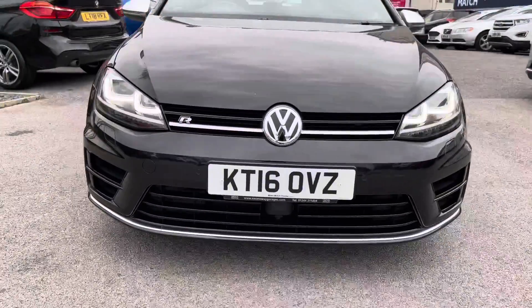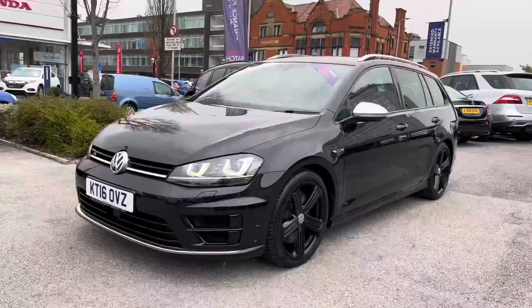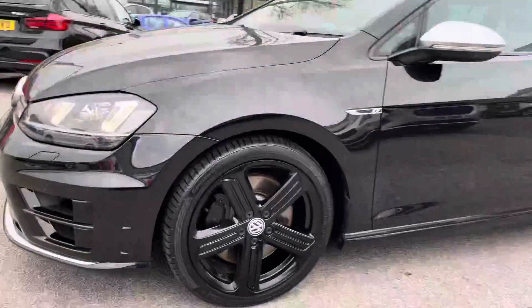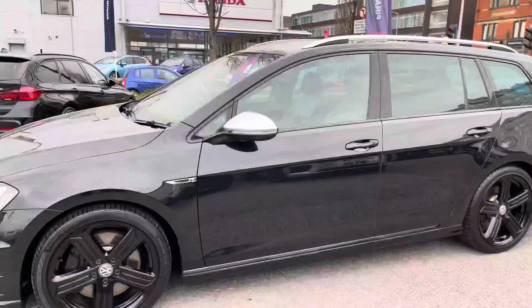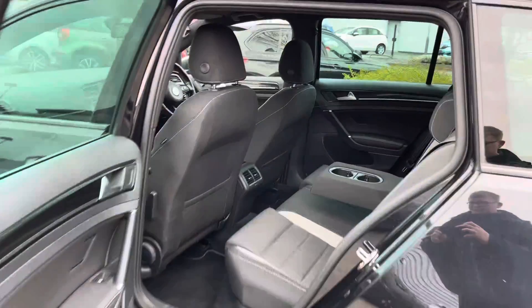Starting at the front, you have your gas discharge headlights with LEDs as well. You have very stylish LED daytime running lights that really complement the vehicle. You have your R badging there on the front grille, and around here to the side you have your 18-inch Cadiz alloy wheels finished in black, giving the vehicle a very nice menacing look.